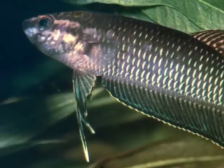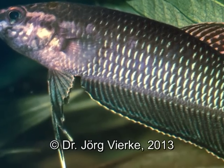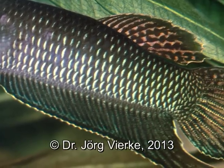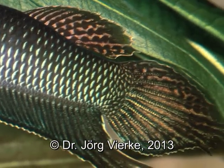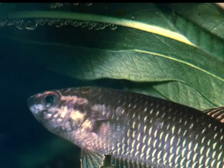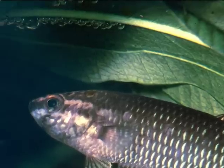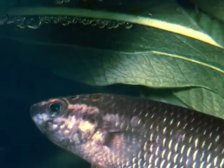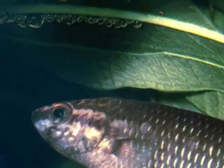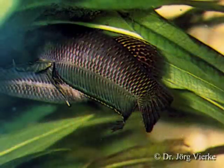A community tank with several Betta embellus went smoothly. The fish is relatively aggressive toward their own species, so keep only in pairs. Betta bellica is not fussy as concerns water or food. It loves thick vegetation, but it is not shy after getting used to the surroundings and shows itself often.